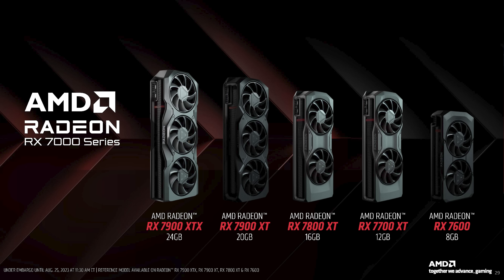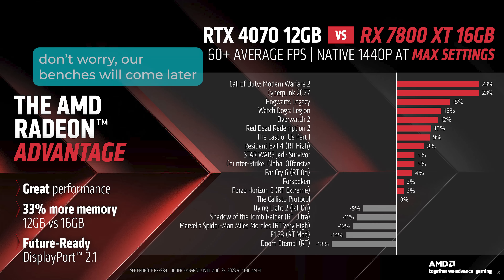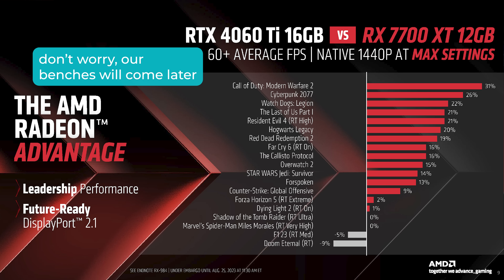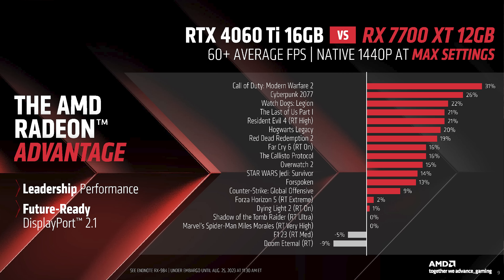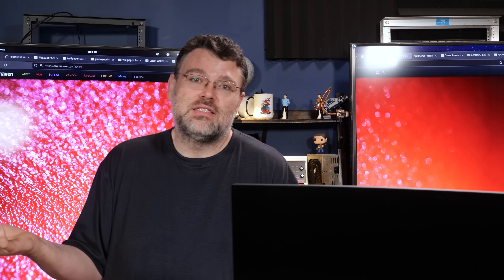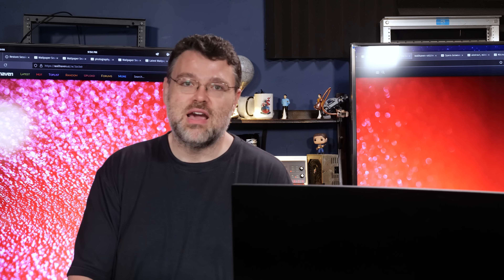The biggest difference is that these cards are configured with 12 and 16 gigabytes of VRAM. The benchmarks show a bigger performance delta than I was really expecting between these two cards. You can get the 12 gig VRAM card or the 16 gig VRAM card, but I really think you should get the 7800 XT even if you're a 1080p gamer.